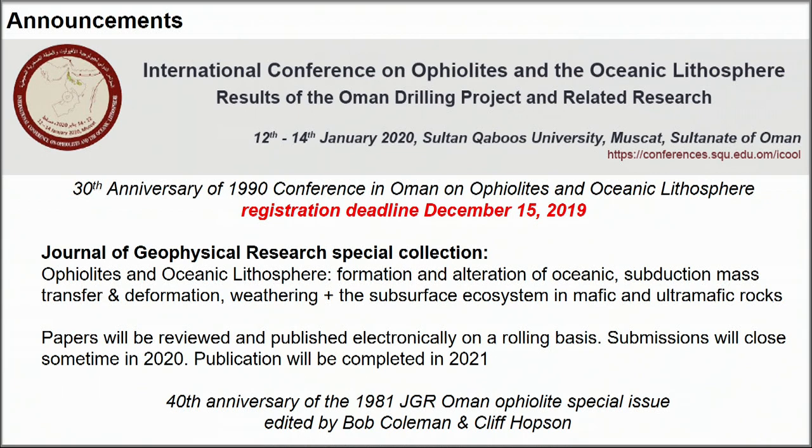Please send your submissions. Papers will be published on a rolling basis. We're hoping to produce a paper volume on the 40th anniversary of the 1981 volume.